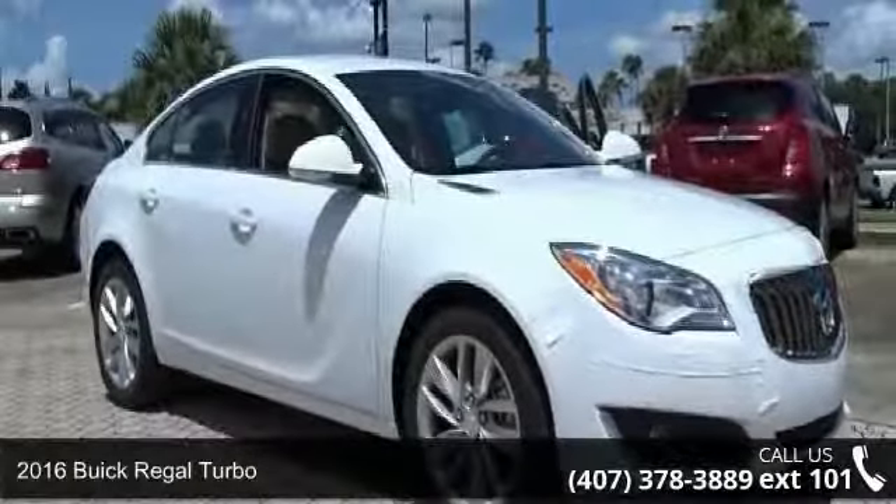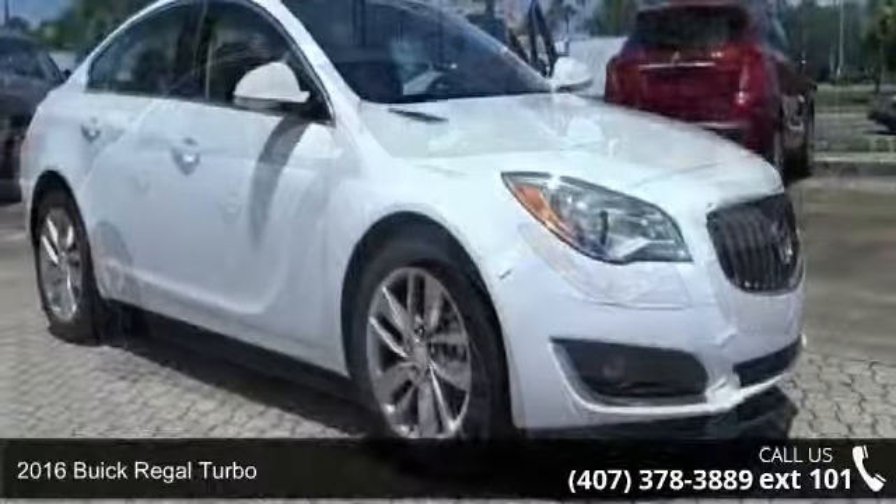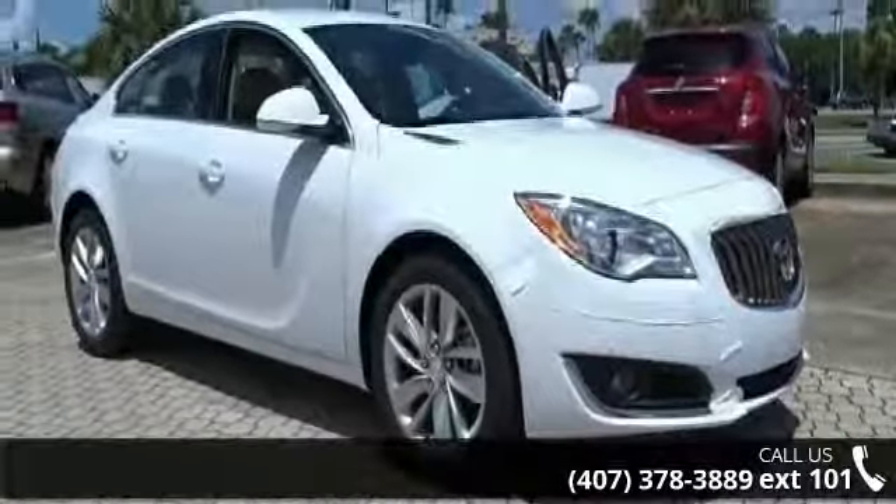Imagine yourself in this 2016 Buick Regal Turbo. If you are looking for an automobile with great features, look no further.